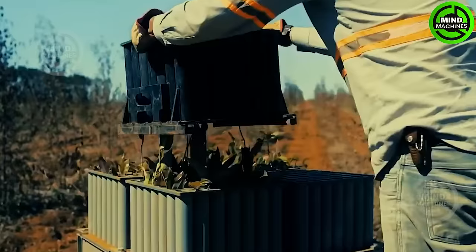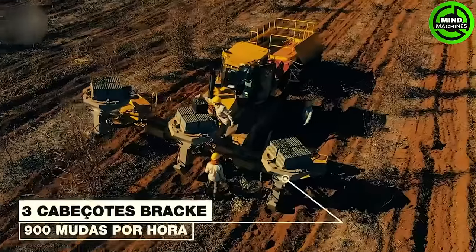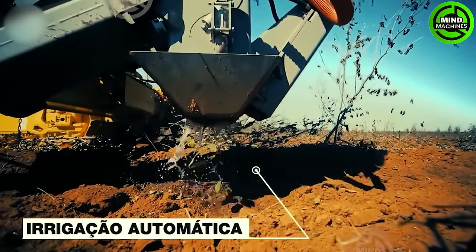Introducing the Komatsu D615, purpose-built for eucalyptus seedlings. This tractor dozer boasts three planting heads, a 5,000-liter water tank, and autopilot features, ensuring efficient and precise planting.